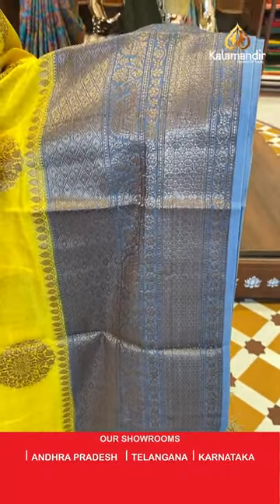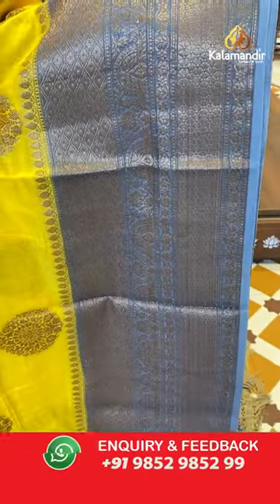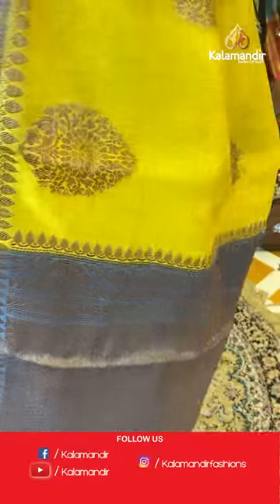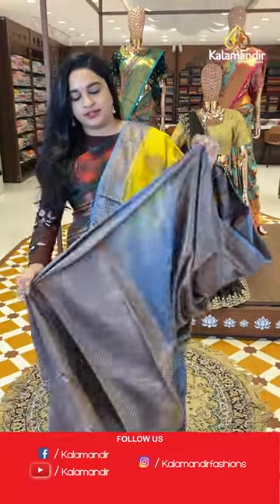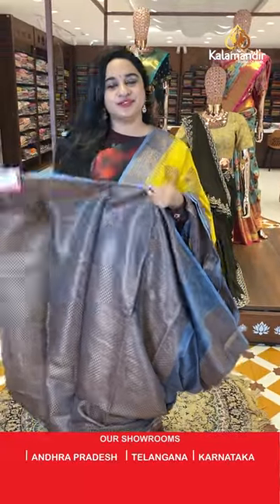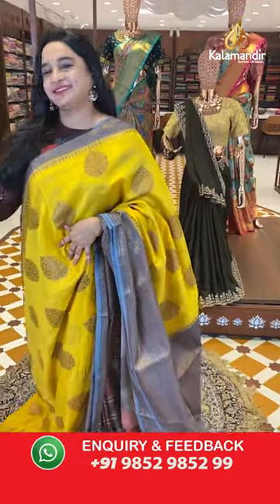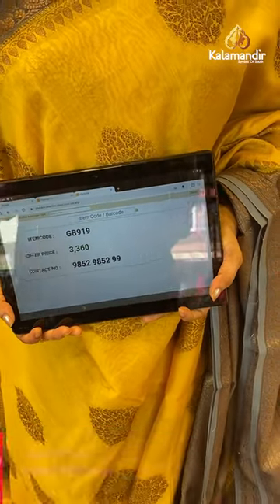Coming to the pallu, that's a beautiful contrast pallu with diamond brocade and diamond floral brocade with antique zari. The sari is paired with a contrast brocade blouse with the border. Sari code is GB919 and the price is 3,360 rupees.